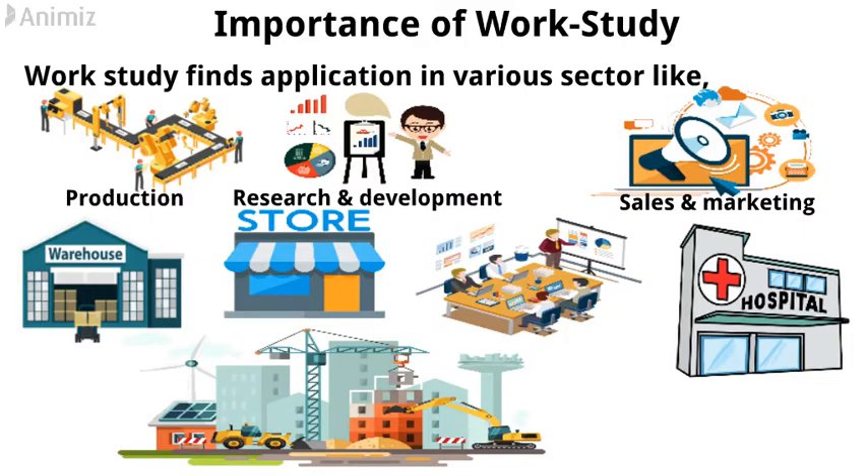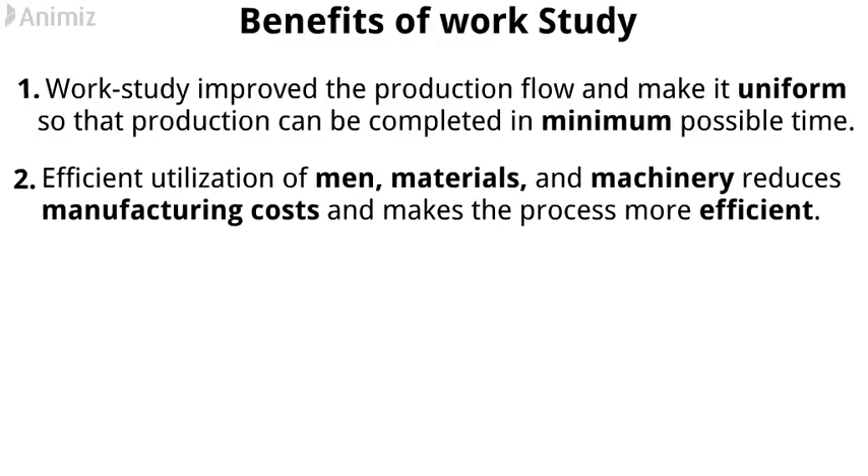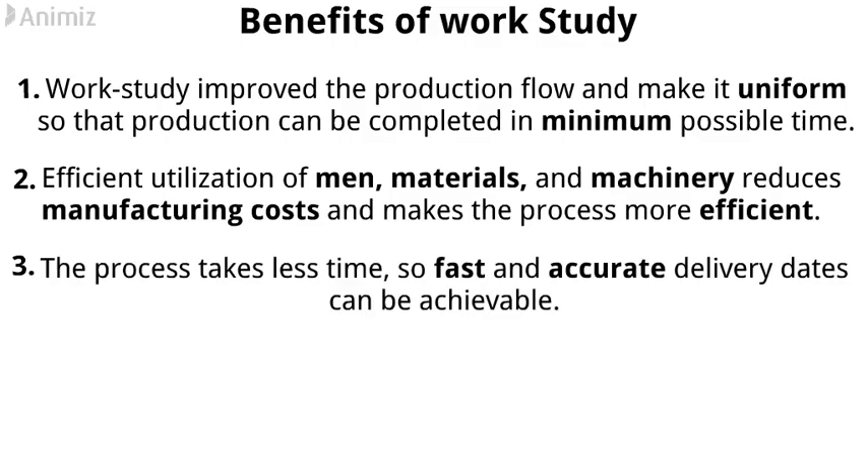Construction. What are the benefits of work-study? 1. Work-study improved the production flow and makes it uniform so that production can be completed in the minimum possible time. 2. Efficient utilization of men, materials, and machinery reduces manufacturing costs and makes the process more efficient. 3. The process takes less time, so fast and accurate delivery dates can be achievable.